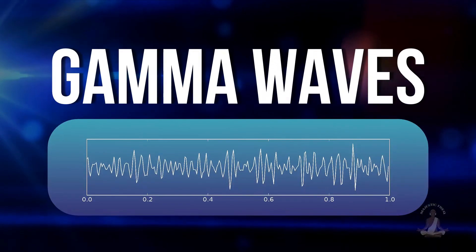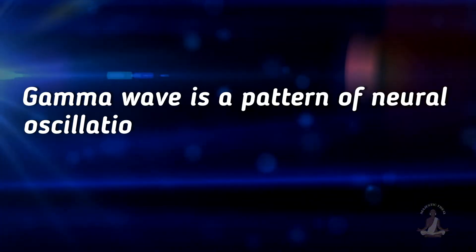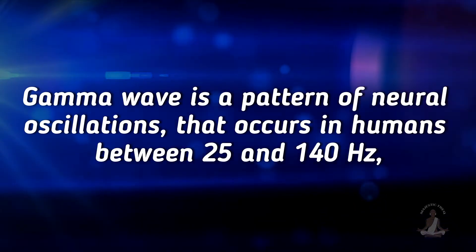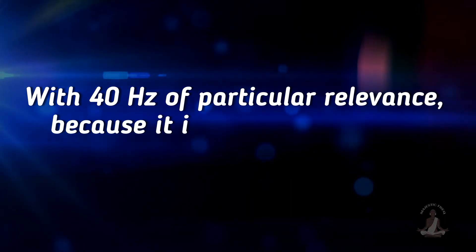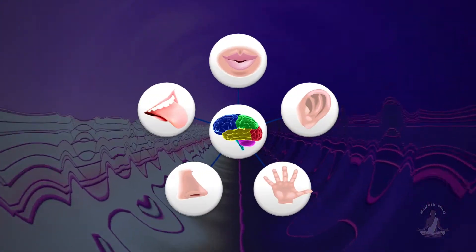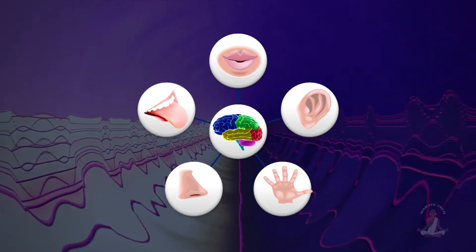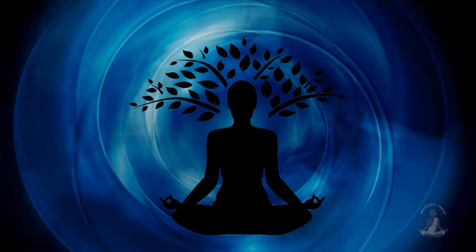Number 1: Gamma waves. Gamma wave is a pattern of neural oscillations that occurs in humans between 25 and 140 hertz, with 40 hertz of particular relevance, because it is the fastest of the brainwave bandwidths. These waves are associated with sensory information processing, decision making, and attentional control. Gamma waves have also been linked to higher states of consciousness.